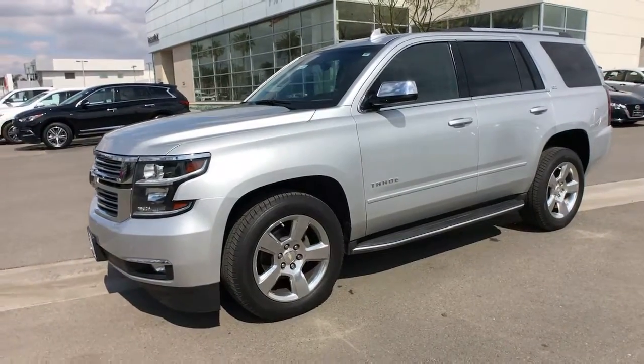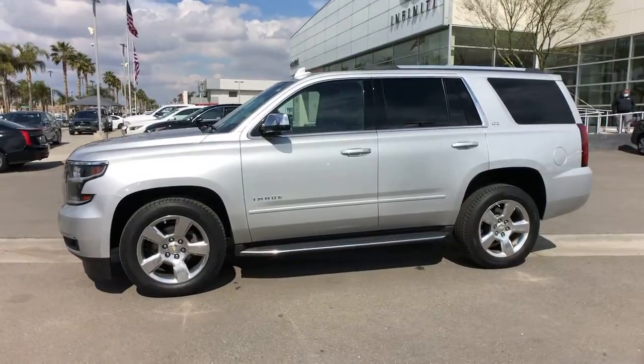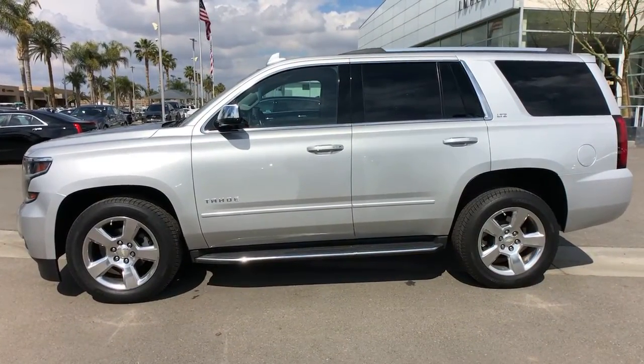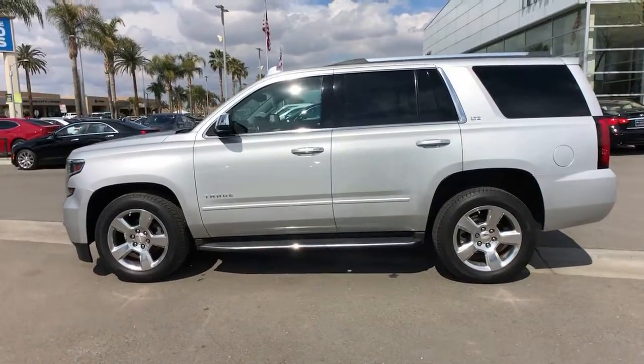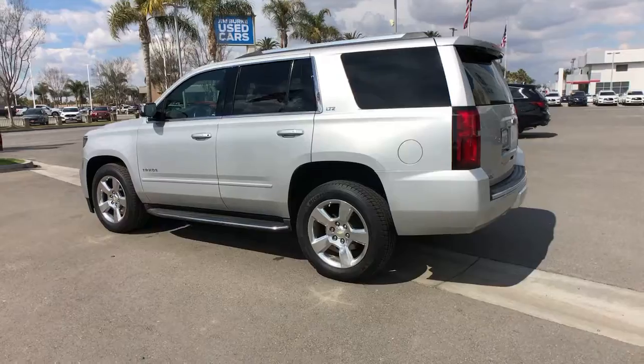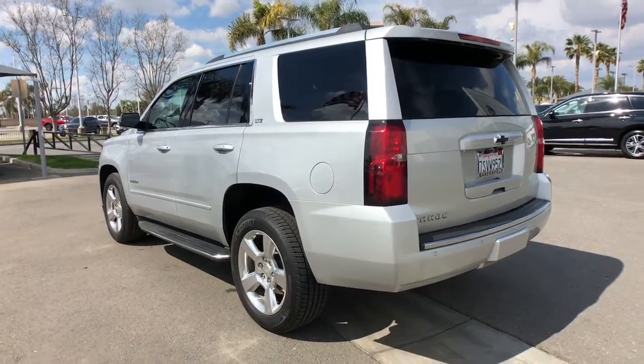Get a feel for the 2016 Chevrolet Tahoe. With less than 70,000 miles on the odometer, this vehicle provides excellent value. The Tahoe delivers the power and capability of a full-size SUV, state-of-the-art technology to keep you safe and connected, a serene cabin loaded with amenities, and impressive fuel efficiency.